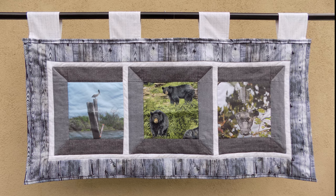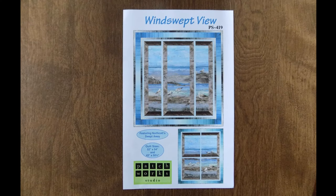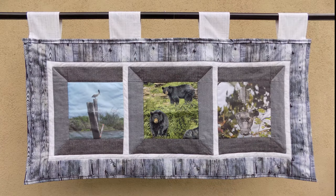I modified the quilt pattern Windswept View to make it appear that the viewer was gazing out of a window at these animals still found across Louisiana's landscape.